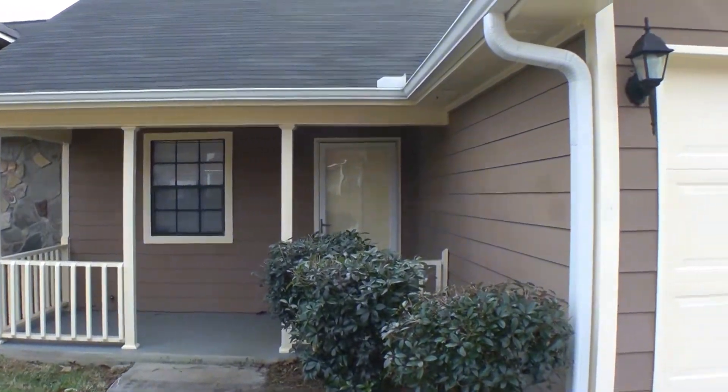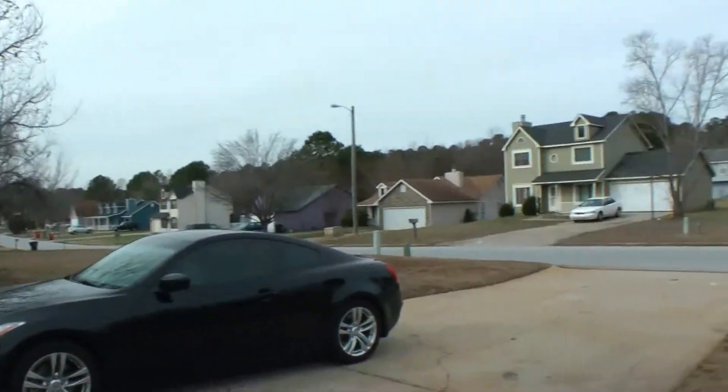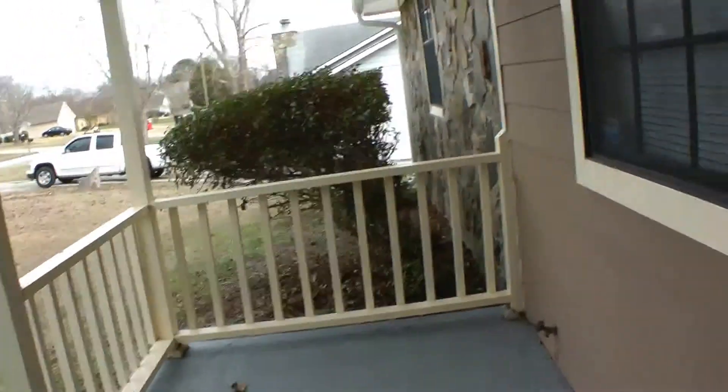We are here at 448 Brookfield Way in Jonesboro. Let's take a look inside. Right outside the front door you have a nice patio area here.